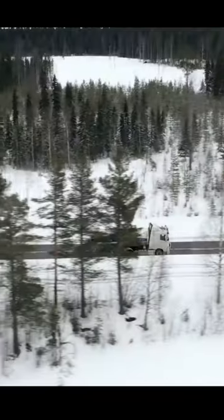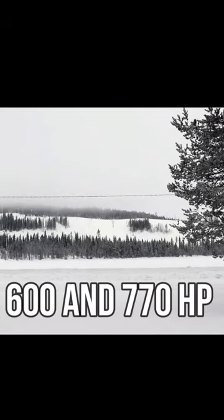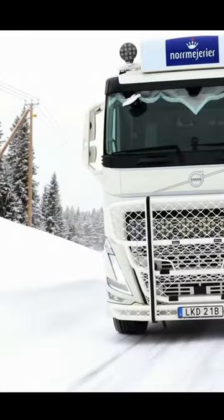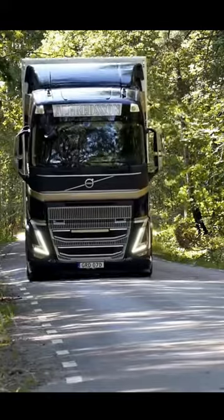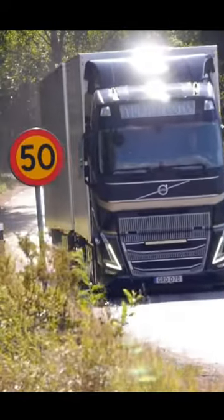Over 70% of trucks in the Nordic countries are Scania or Volvos, typically with between 600 and 770 horsepower. There are also a lot of special-built trucks equipped with cranes, hook-lift, and other specially adapted trucks.